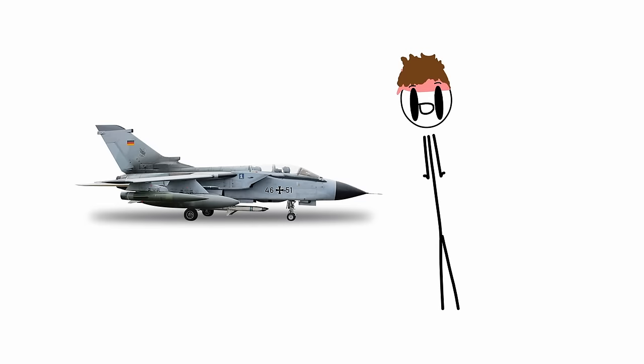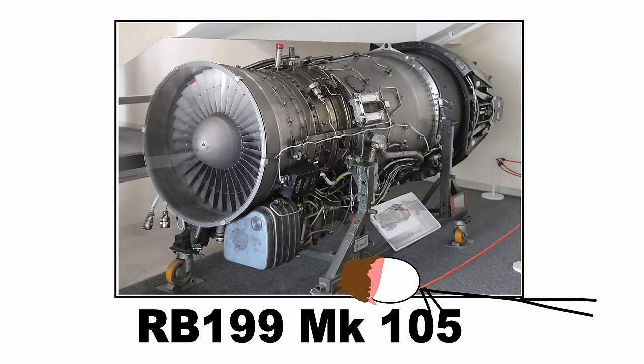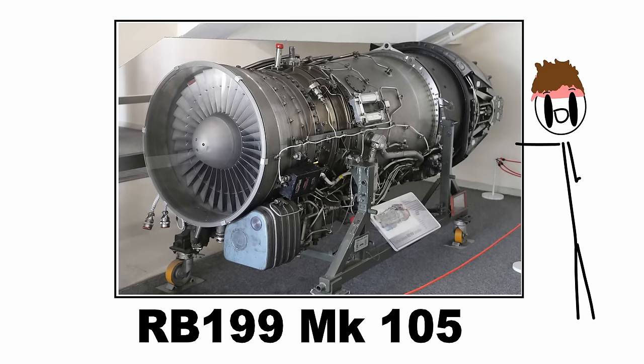The difference between the Italian version and the German version was that the Italian ECR lacked built-in recon capability, instead using reconnaissance pods. The Luftwaffe's ECRs are equipped with the RB199 MK105 engine, which had a higher thrust rating than the Italian version.